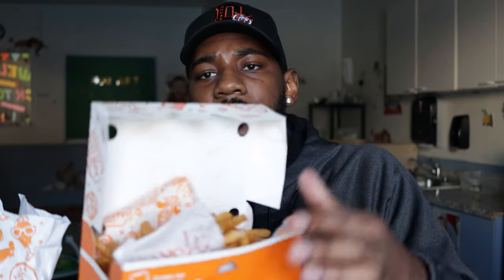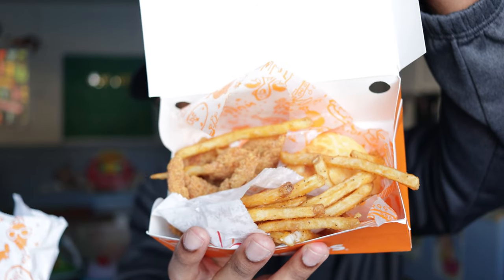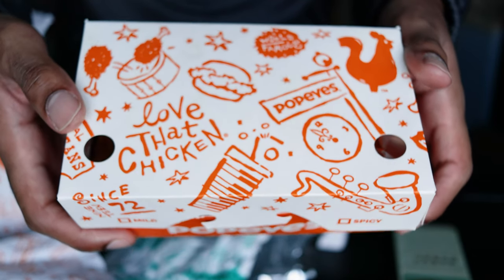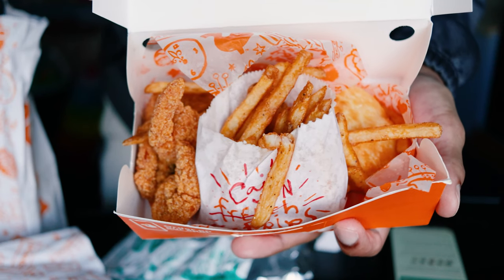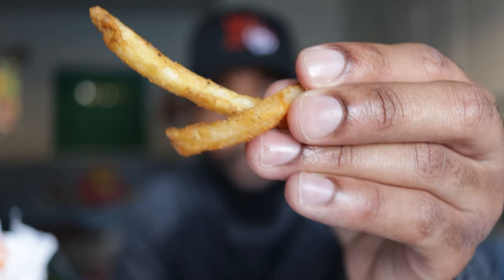Alright, I had to get y'all right. Y'all already know I'm gonna hit y'all with some slow-mo of course. I didn't get any honey for my biscuit — I'm about to choke on this thing, it's tough. Either way, let me try a couple fries first. Popeyes to me has similar fries to Riley's, except Riley's is a little more thick.